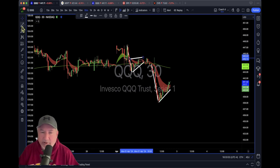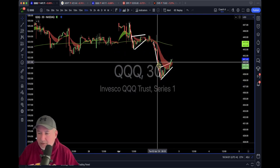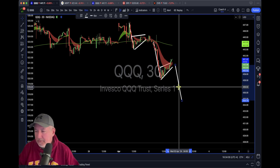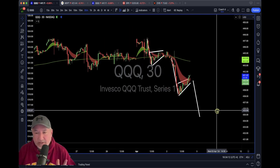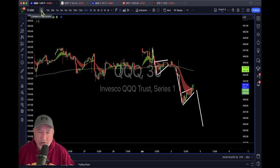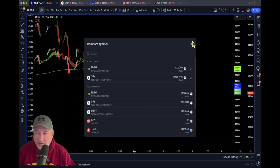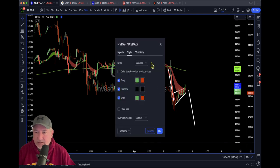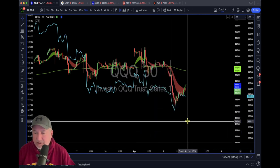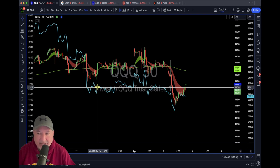I'll draw out the full bear flag for you so you can see it clearly. If QQQ drops out of this pattern, it might see 434 as the implied move. Now, the other reason I want to show QQQ — this is one of the cool things you can do in TradingView: hit the plus sign, add another symbol, add NVIDIA with a new price scale, change the candles to line, and you'll see something very similar.